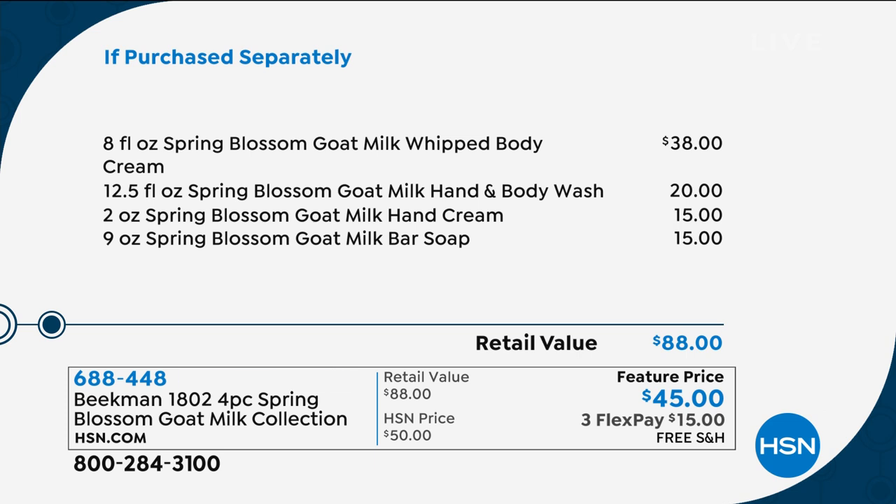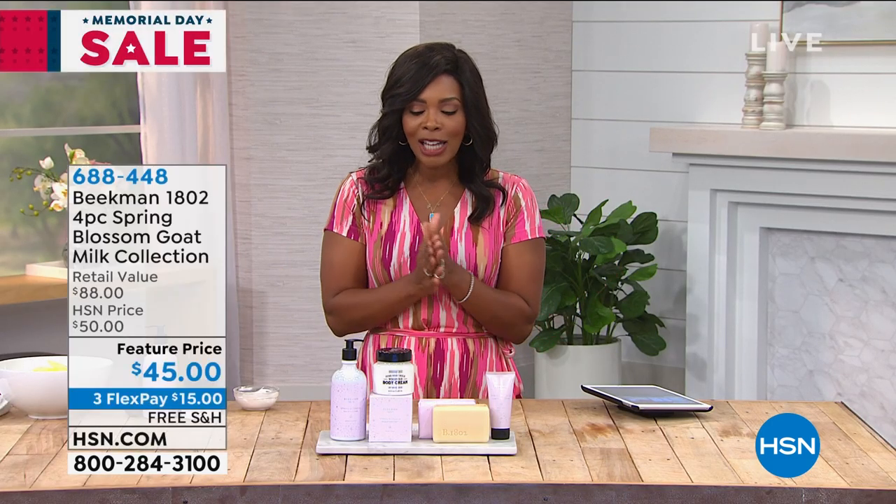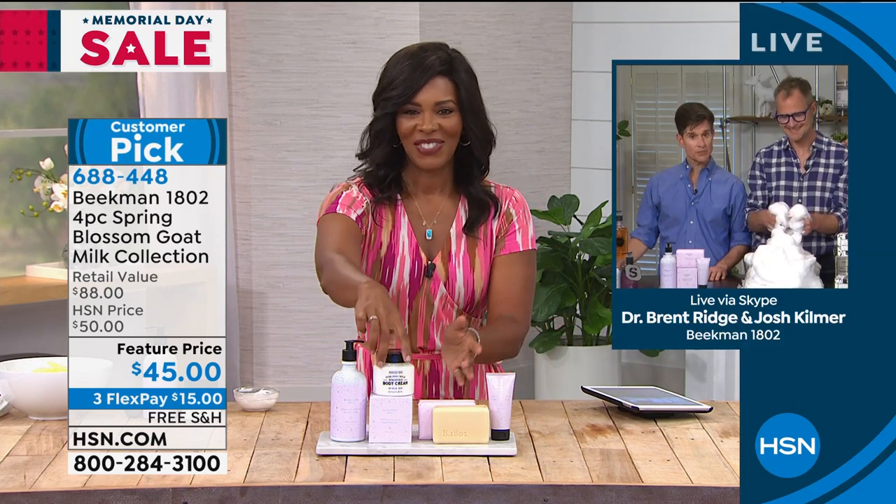If you love everything the Beekman Boys do and you know you're going to love this, consider getting a couple of sets. Now let's talk about spring blossom — this is a BBTS, which stands for Better Than a Beekman Today Special. But this is even more special, a BBTSS — Better Than a Beekman Today Special Special — because spring blossom is our official scent of this spring and it's a very limited edition production.